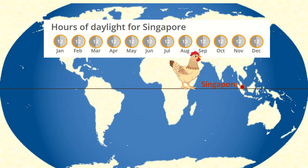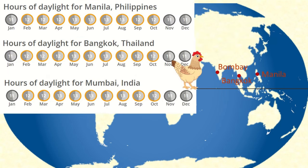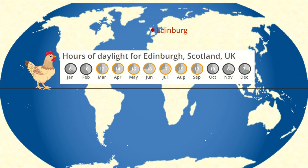Countries near the equator, like Singapore, get pretty close to 12 hours of daylight each day all year round. In Manila, Bangkok, or Mumbai, there are only three months of the year with less than 12 hours of daylight each day - and that's probably a lot closer to what chickens really need, since chickens were originally developed from wild jungle fowl in Southeast Asia. But in Edinburgh, Scotland, they get 18 hours of daylight in high summer, but only seven hours in the depths of winter. Scotland has only seven months of the year with 12 or more hours of daylight, so for five months of the year, chickens there are really going to struggle to lay eggs.